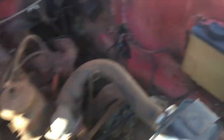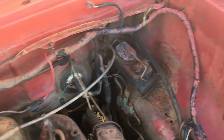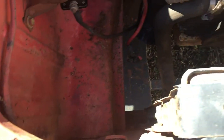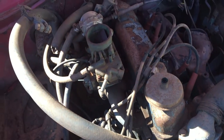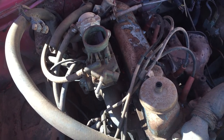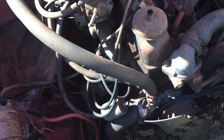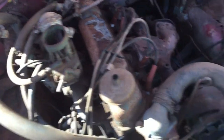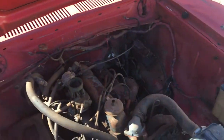The engine compartment is really solid, just a little bit of rust in the battery pan. Other than that, this thing is really nice. I put a battery in it, put some gas in the carb, and she turned over real good, but she wouldn't pop. I checked and it was not getting any spark, so I'm not sure if it needs a coil or what.